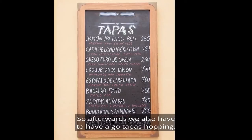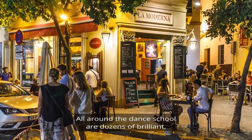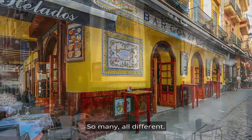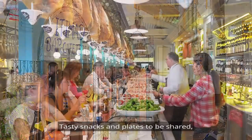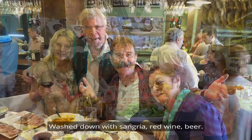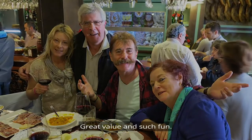Afterwards we also had to have a go at tapas hopping. All around the dance school were dozens of brilliant low-cost tapas bars — so many, all different. Wander around, find one you like, settle in and enjoy a beautiful evening. Tasty snacks and plates to be shared, or to be greedy with — or both! Wash down with sangria, red wine, and beer. Great value and such fun.